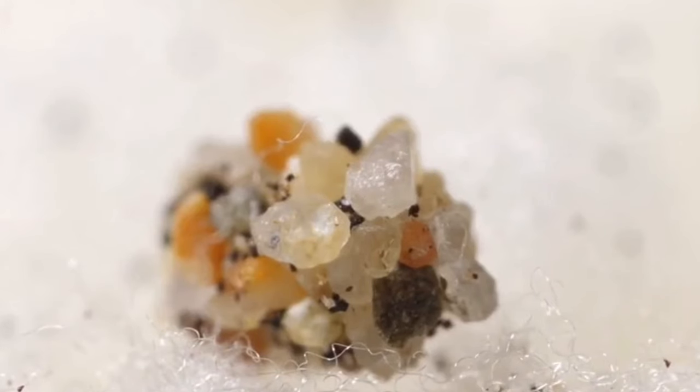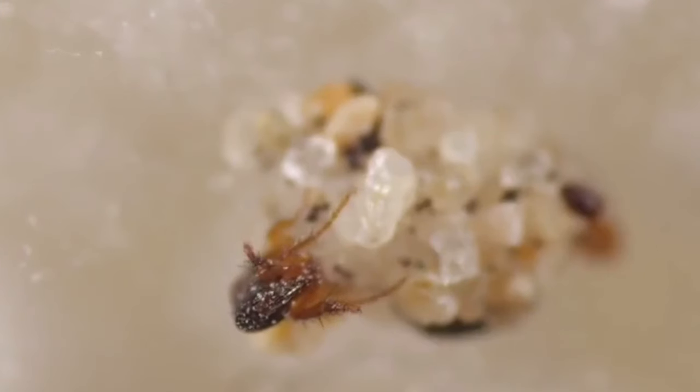Tunga penetrans, measuring only one millimeter in size, holds the distinction of being the smallest known flea species.